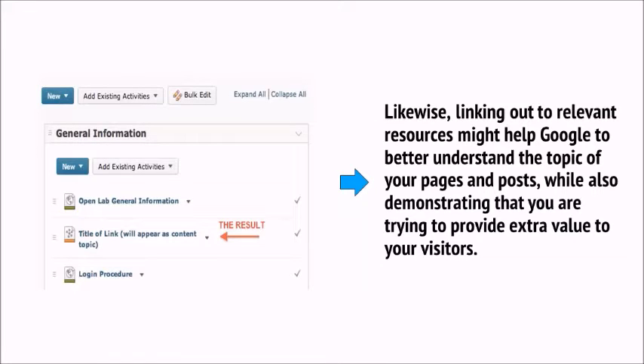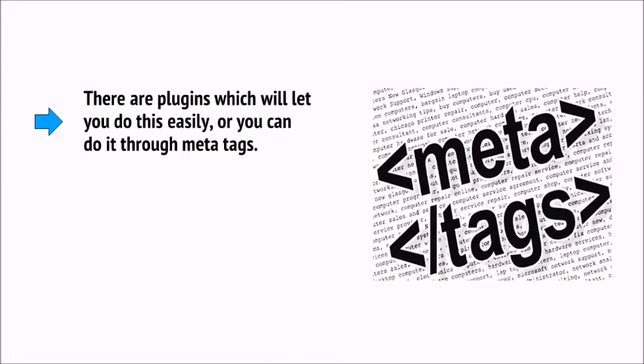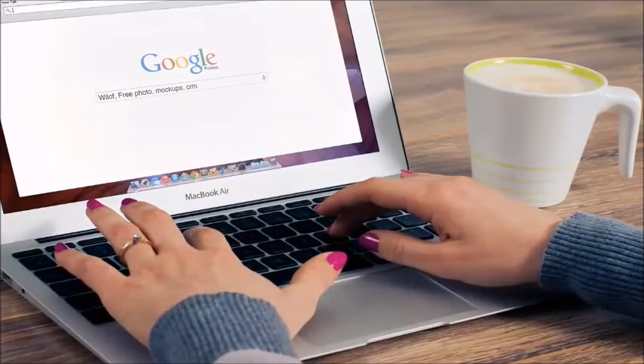Linking out to relevant sources might help Google better understand the topic of your pages and also demonstrates that you're trying to provide extra value to your visitors. On that same note, you should also look at rich snippets. Using structured data, you can highlight to Google certain key elements of your content, like recipes, dates, company names, and scores. This helps Google show some of that information in the SERPs and thereby attracts more visitors to your site. There are plugins which will let you do this easily, or you can do it through meta tags — highlighting ingredients in a recipe, show times of a play, or the score in a review.